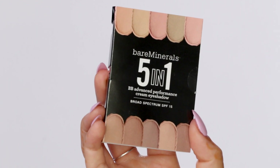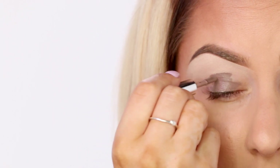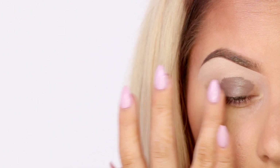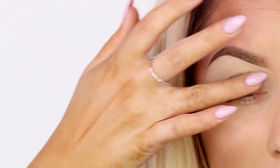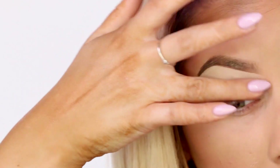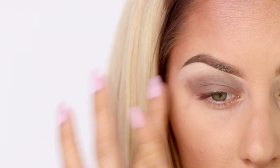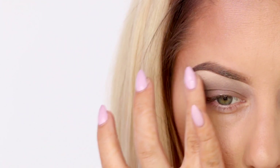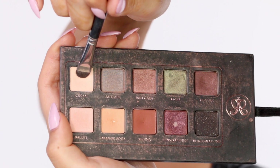Next I'm going in with this BB cream eyeshadow. It has an SPF 15 from Bare Minerals — it's an eyeshadow base. When I first put it on, this is a new product for me, I was a little frustrated because it was really thick and hard to get smooth on its own. But actually it ended up being a really good eyeshadow base. It helped make the colors pop and everything go on nice and smooth, so crisis was averted.